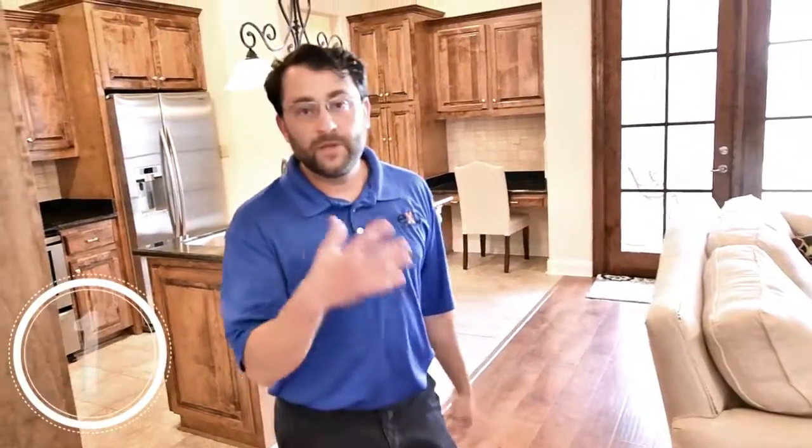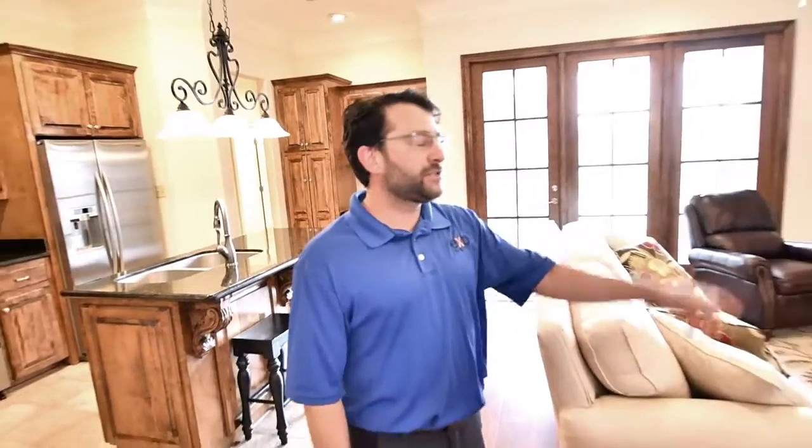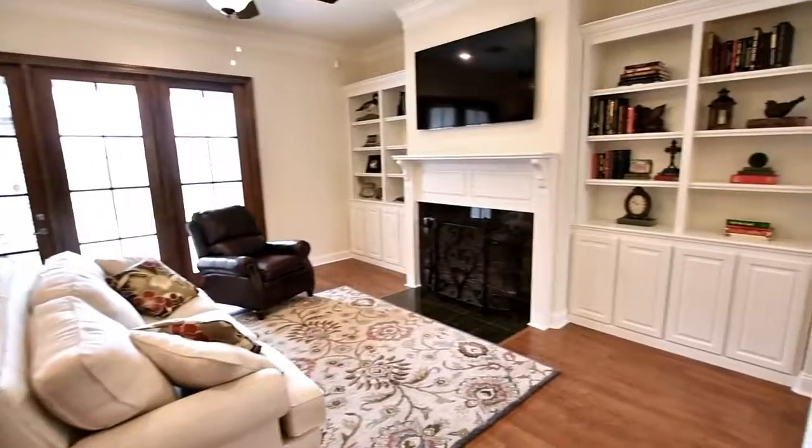The first thing I love about this home is the natural light. And it shows off everything that was custom built about the home, especially the custom built built-ins.